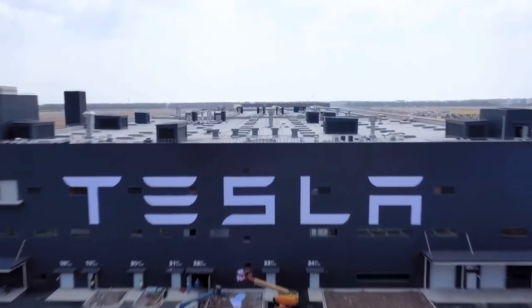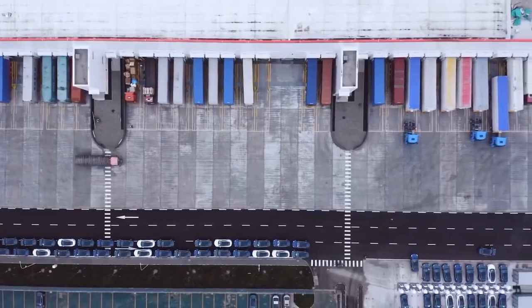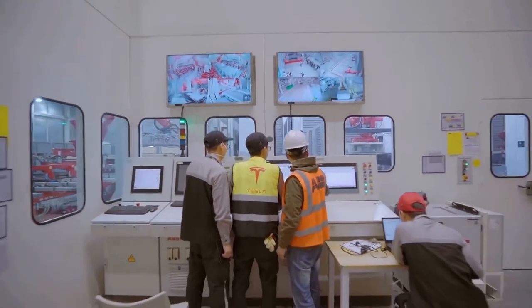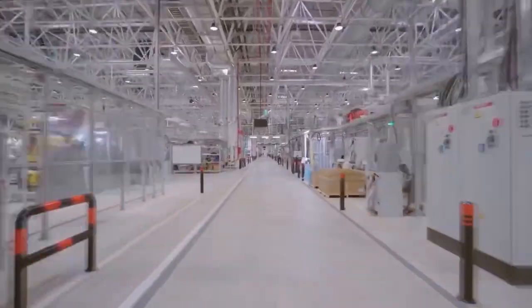Tesla is one of the biggest companies in the world and they are becoming one of the most prevalent companies in the world, if they aren't already. Have you ever wondered where the magic happens? How are they able to create their groundbreaking products that they claim will change the way people live their lives? Well, we have a treat for you today as we will be taking a virtual tour inside the renowned Tesla Gigafactory.